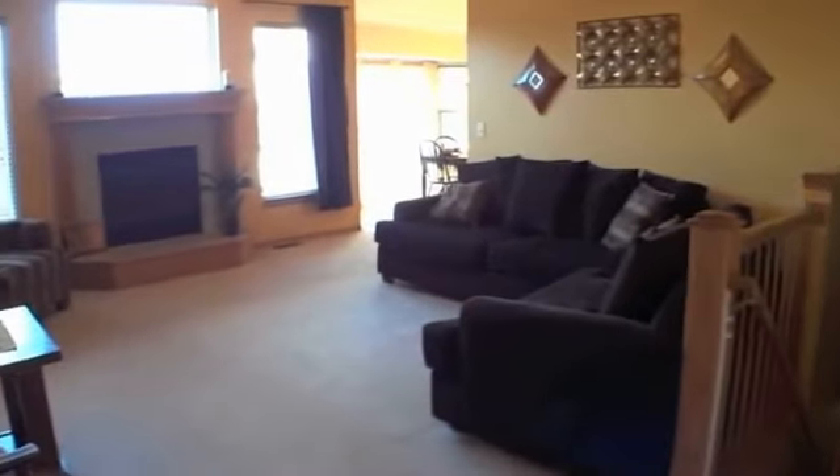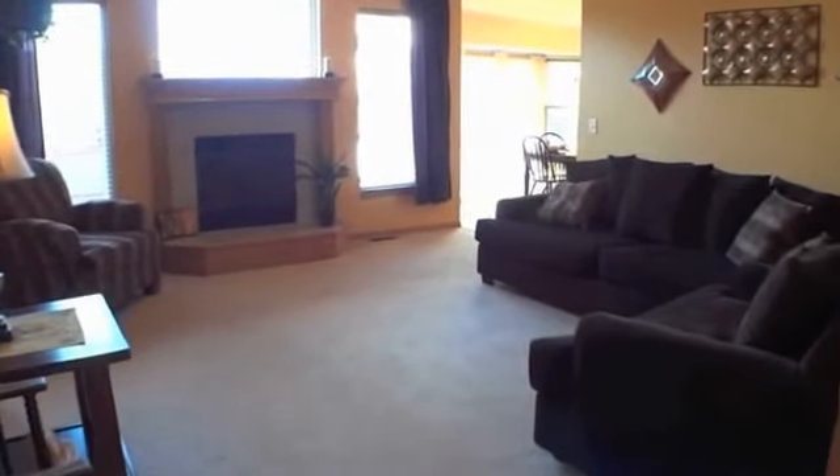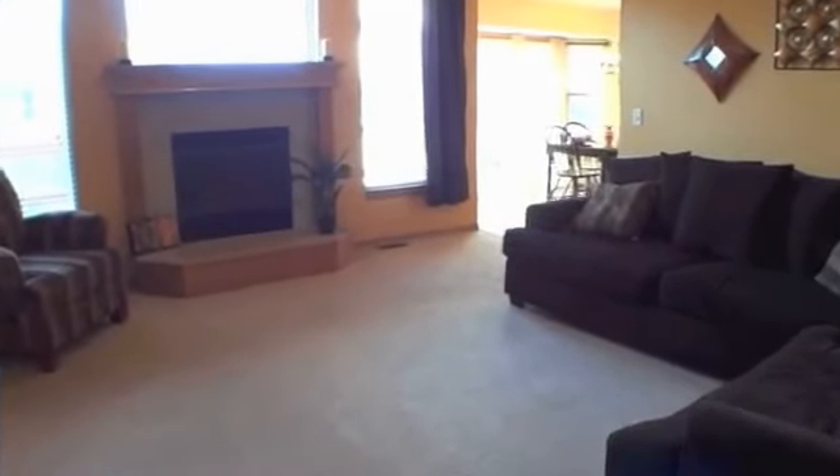As you enter the home, you are welcomed to a spacious living room featuring high ceilings and a gas-logged fireplace surrounded by beautiful windows for lots of natural light.